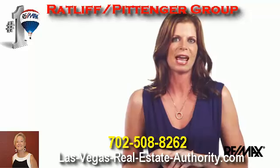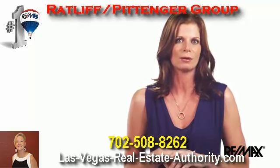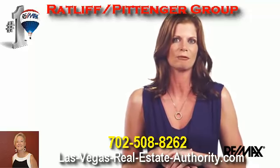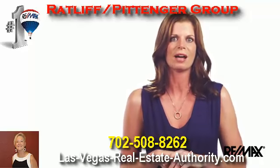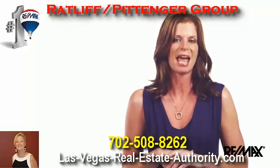Buyers and sellers today are generally not in the same generation, and as a result there is often a gap between what buyers are looking for and what homes for sale are offering. Today's buyers are savvy. They know what they want and they're willing to pay more to get a home that has been updated and well maintained.